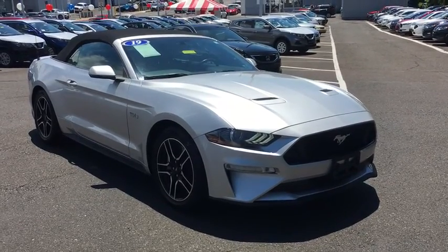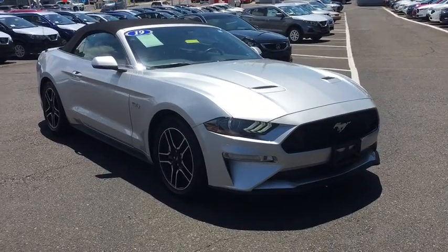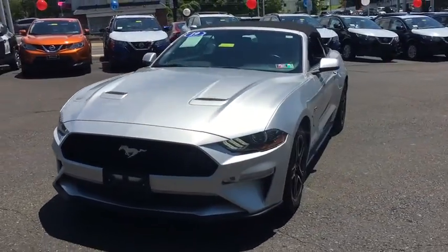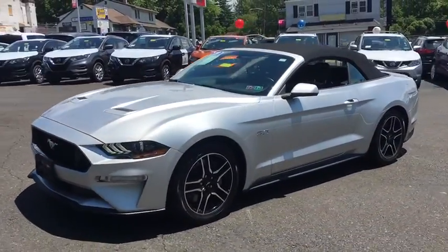Stop by and take a look at the 2019 Ford Mustang. The Mustang is race-worthy and ready for the track. This vehicle has less than 40,000 miles.